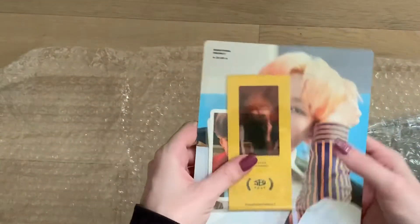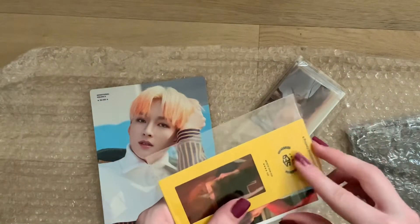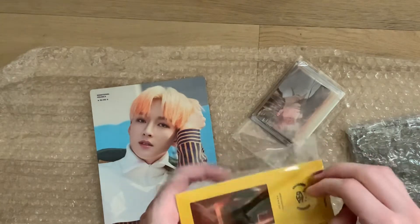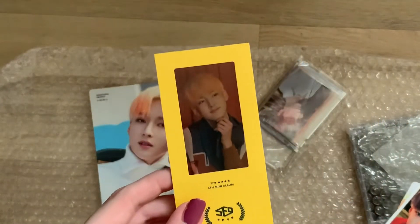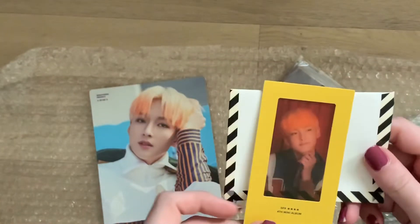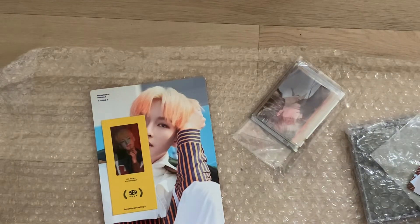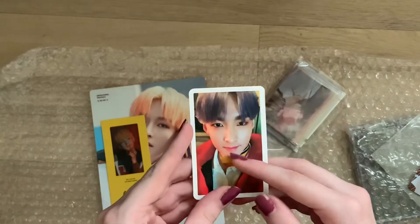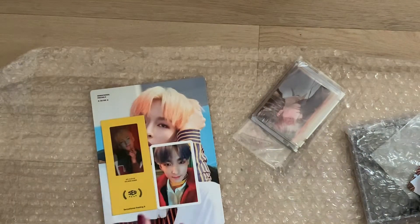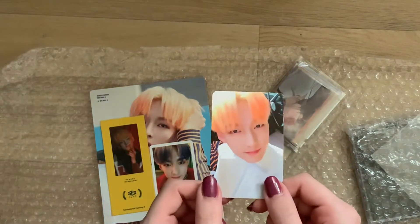I bought this SF9 duo set from Amamia. It includes his cover card and also a bookmark, which I have coming again when Korea opens because I actually bought it separately before I bought the set — which is a bit sad. We have this little one here, and I also got this card, which is the reason I bought the whole set: I needed his special edition Mamma Mia card, which is so hard to find. I also have this normal edition Mamma Mia card, but I already own it, so I'll probably try to trade it.